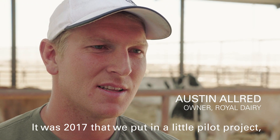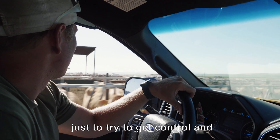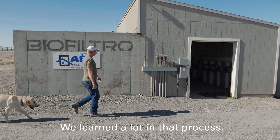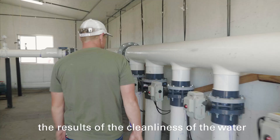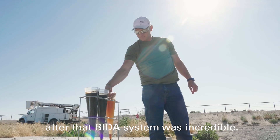It was 2017 that we put in a little pilot project just to try to get control and improve our green water challenges. We learned a lot in that process. Time and time again, the results of the cleanliness of the water after that beta system was incredible.